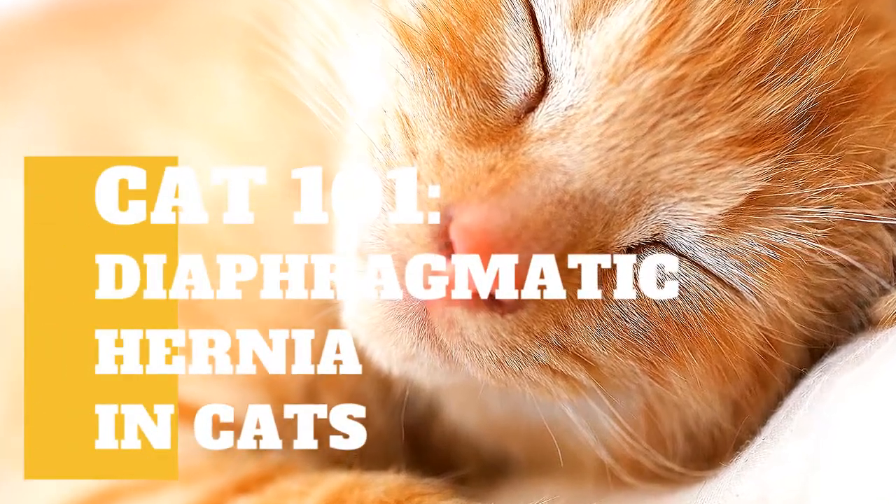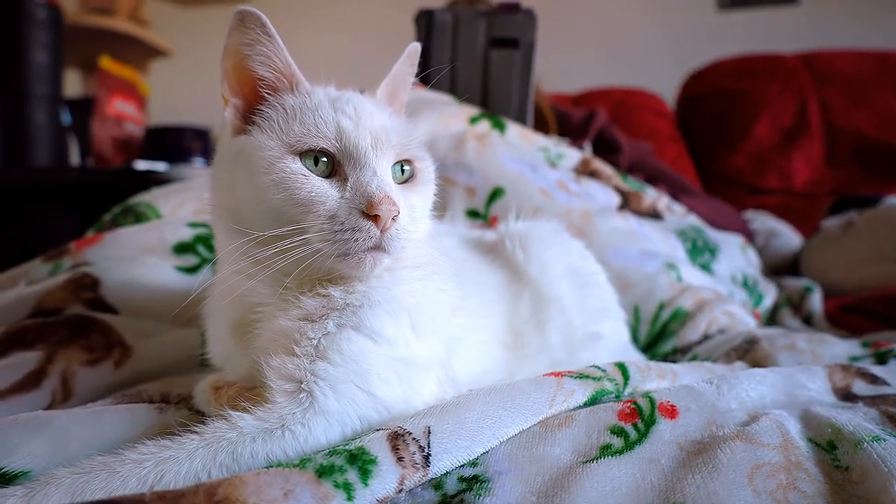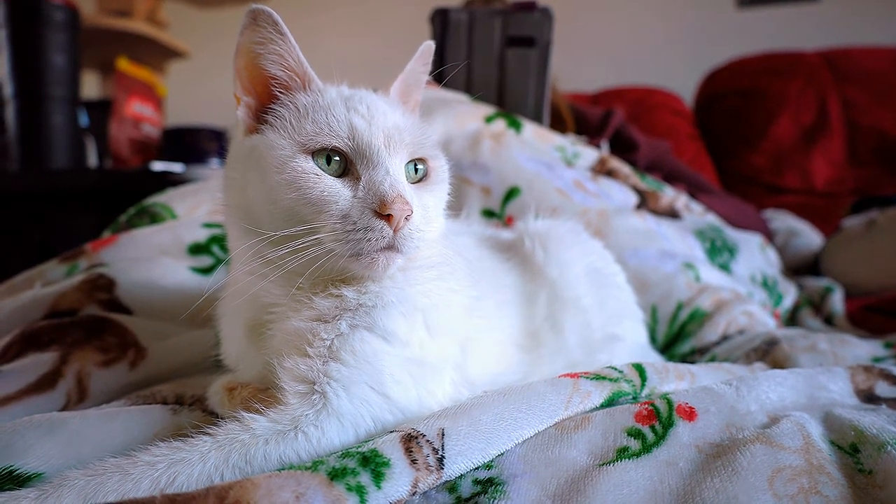The diaphragm is a muscular wall that separates the abdomen from the chest. A diaphragmatic hernia or diaphragmatic rupture occurs when this thin muscle tears or ruptures. The terms can be used synonymously.